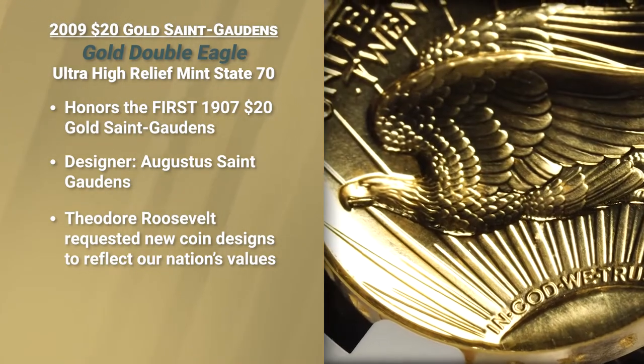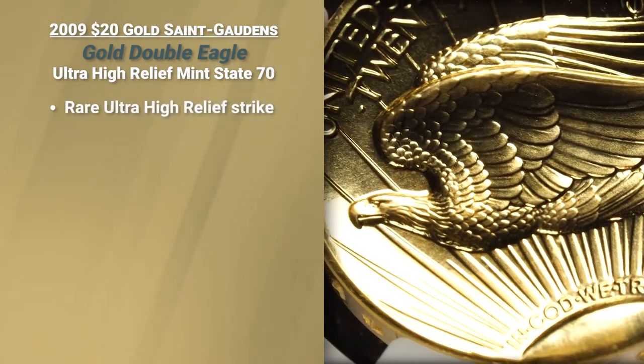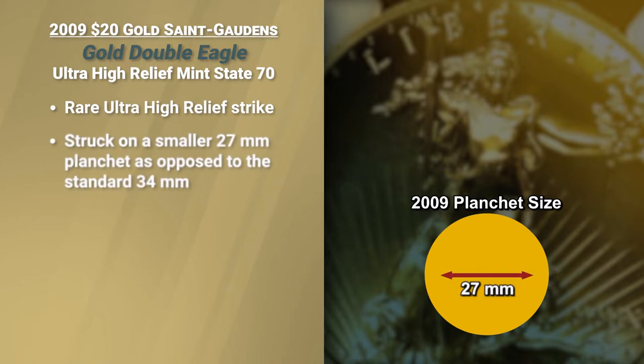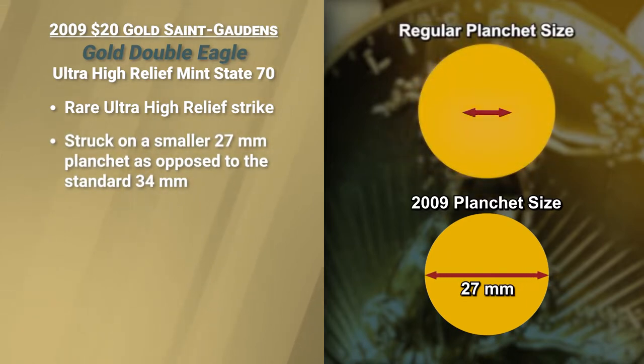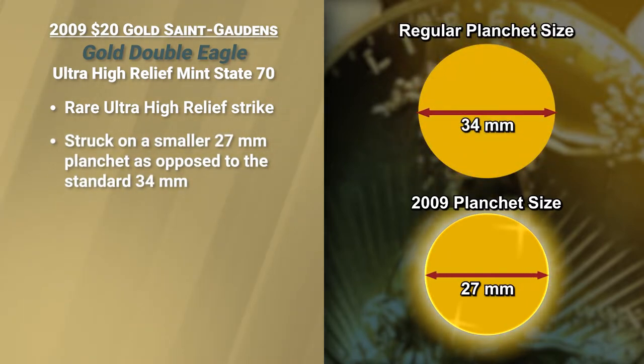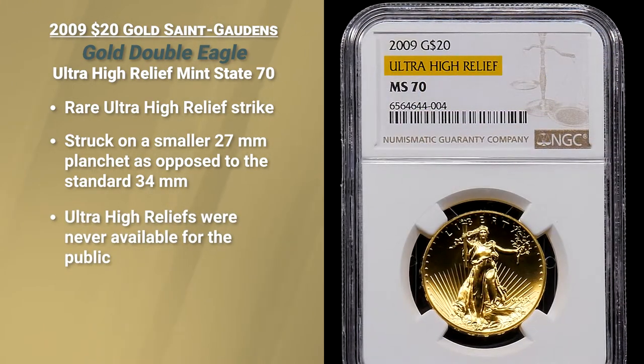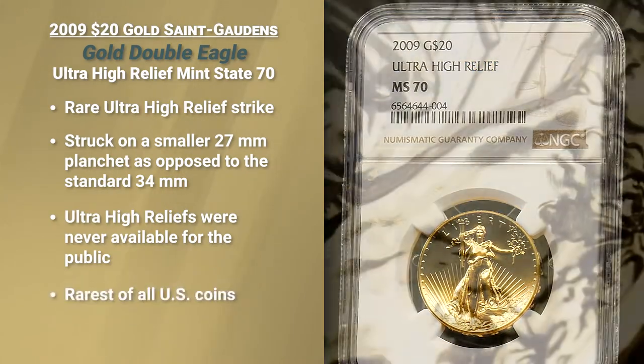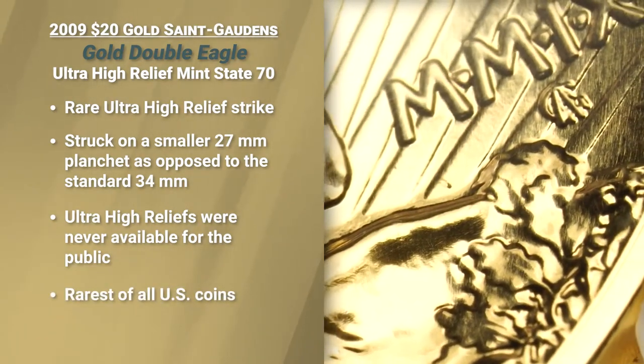Teddy Roosevelt wanted our coins to become more reflective of the great republic that we were. This piece, however, is unlike any other high relief. It's ultra high relief and it was struck on a smaller planchet — not 34 millimeters, but 27. This example was not available to the American public. High reliefs were. This example is the rarest of all United States coins.